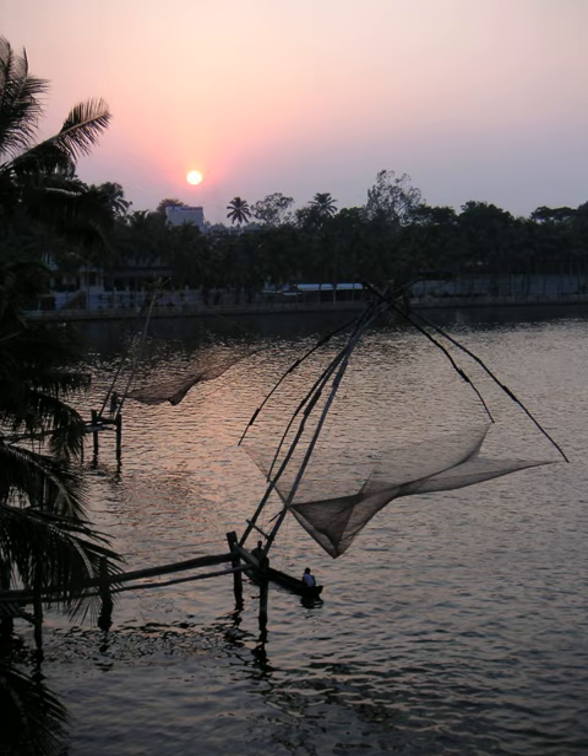Each installation has a limited operating depth. Consequently, an individual net cannot be continually operated in tidal waters. Different installations will be operated depending on the state of the tide.